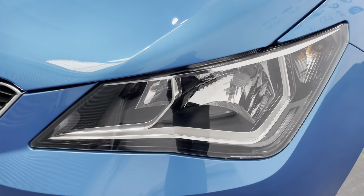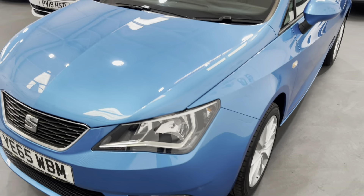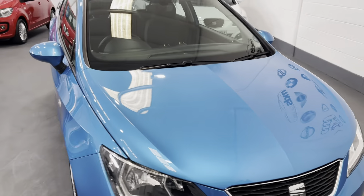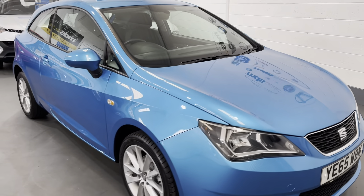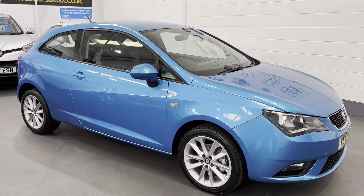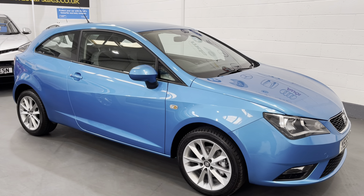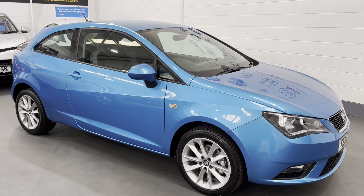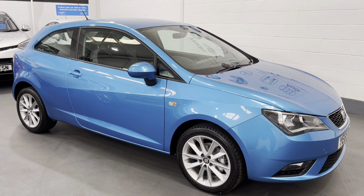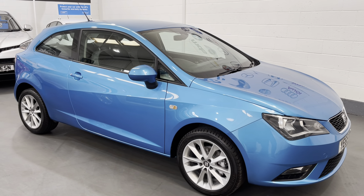We've got LED daytime running lights on this vehicle as well. There we have it — that's our Seat Ibiza 1.0L Vista coupe 3-door. Please feel free to visit our website for further photographs and information at www.mdscarsales.co.uk, or contact us directly on 01924 364414. Thank you for watching and we look forward to speaking to you soon.